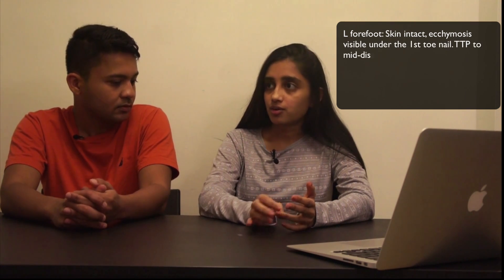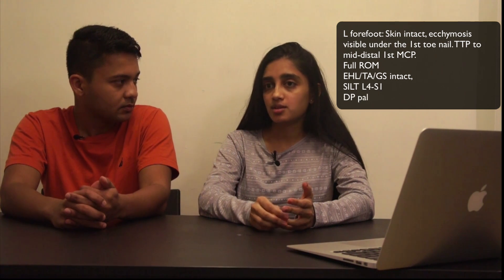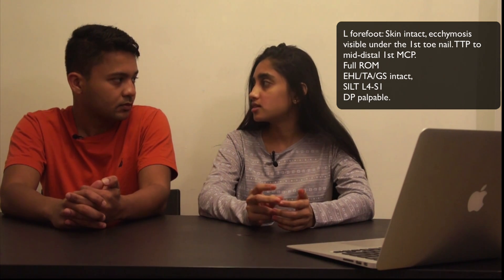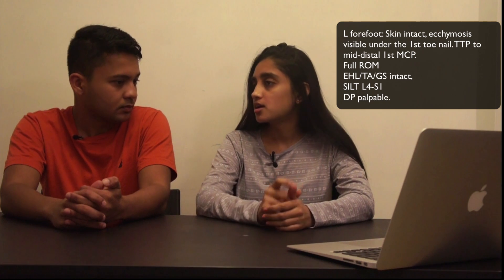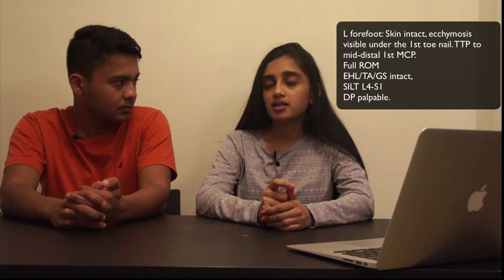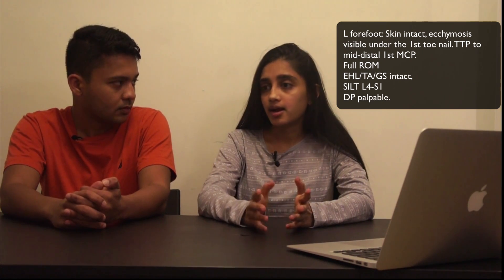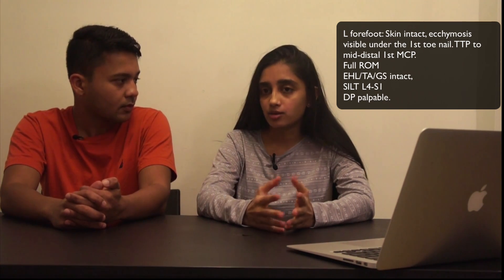In the ER she's afebrile, vitals are stable, she's a little tachycardic from the pain, but not in severe distress. Lungs, heart, and abdomen are all fine. All extremities are normal except the left forefoot. The skin is entirely intact. On her left toenail there is ecchymosis covering about 40 percent below the nail. Sensation is intact, she's neurovascularly intact with great pulses, and has full range of motion of the distal digit. She has pain to palpation over the distal phalanx and distal metatarsal.